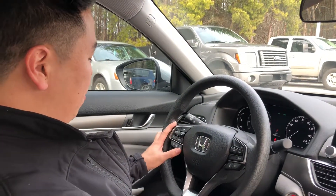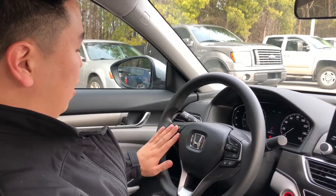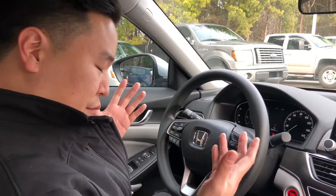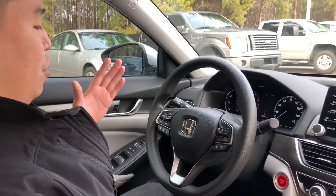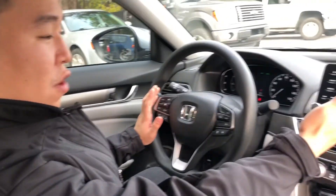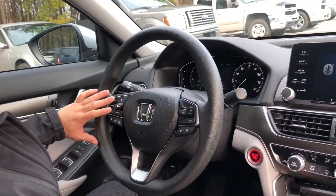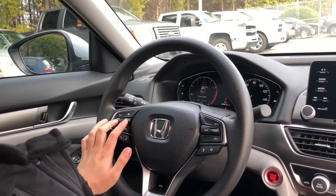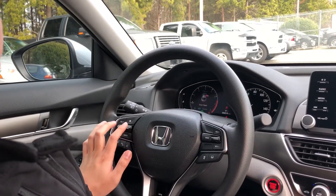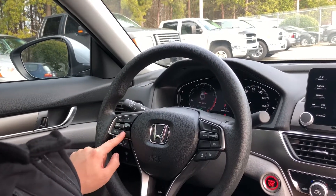You also have your voice commands and your Bluetooth controls right here on the steering wheel, and you can do a lot from right here. Honda designed it so you can control a lot from just the steering wheel instead of having to look over at the screen. You can adjust your volume, scroll through presets and radio stations, and change your source from here.